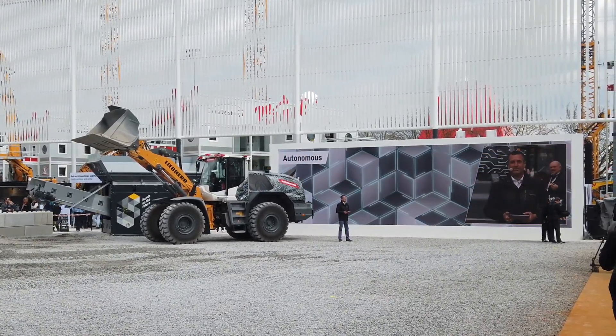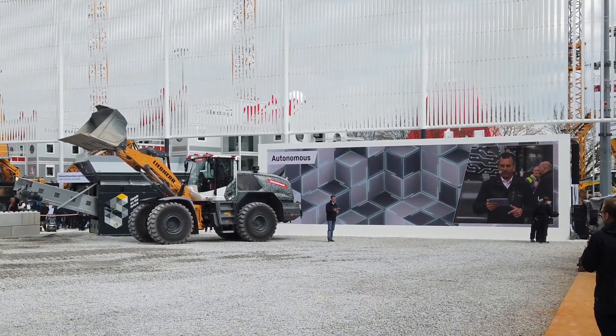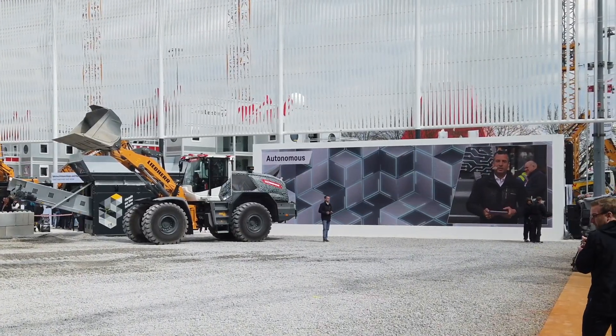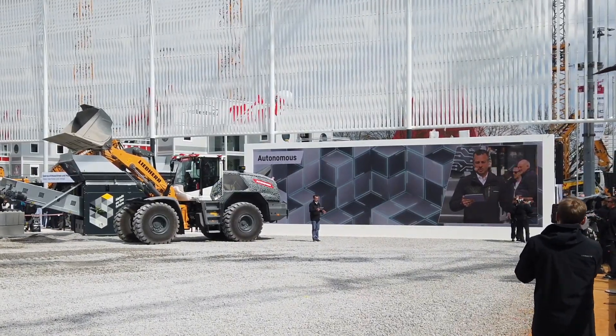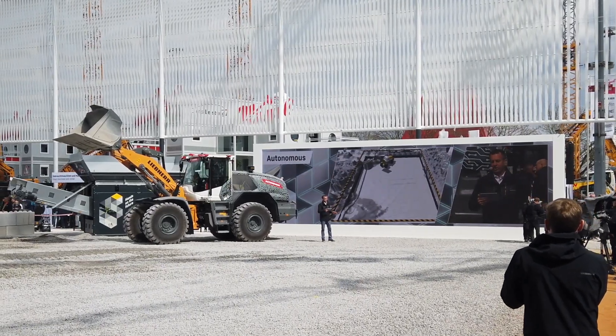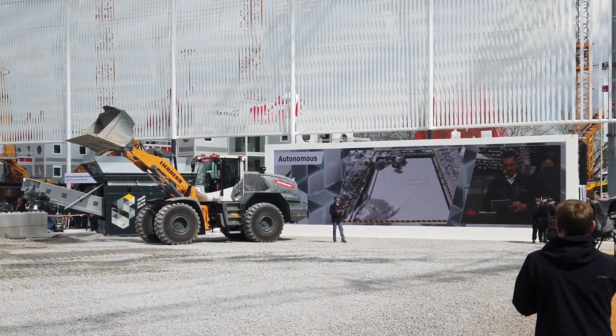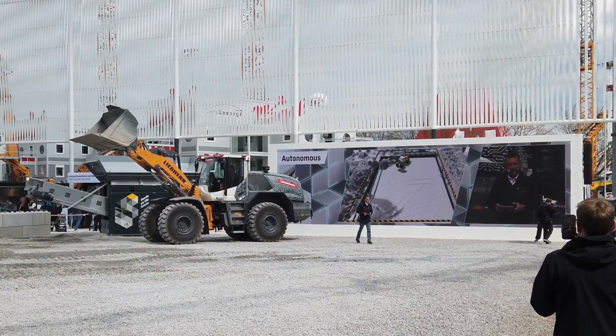Our machine has now recognized its working area. Now we just need to communicate with it, and we do that with our Autonomous Job Planner, the AJP. We can see this on our LED wall too — this software also shows all changes on the construction site live.